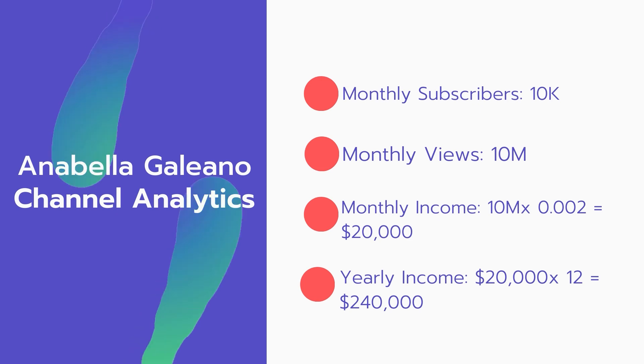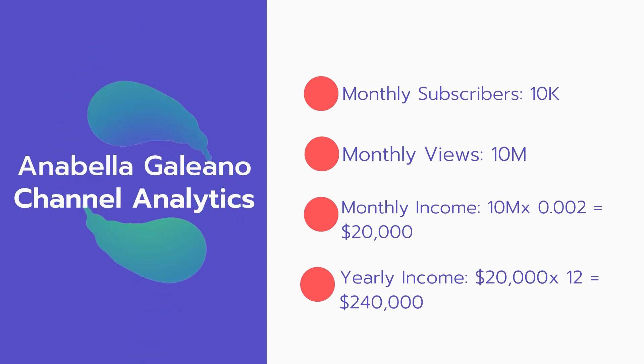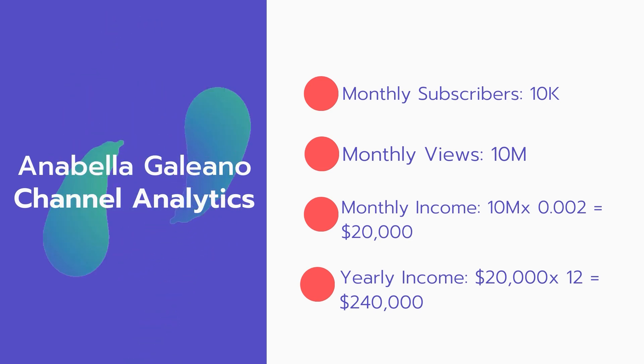Now for the income. The monthly income will be: 10 million views multiplied by 0.002 equals $20,000 every month. And for the yearly income: $20,000 multiplied by 12 equals $240,000.